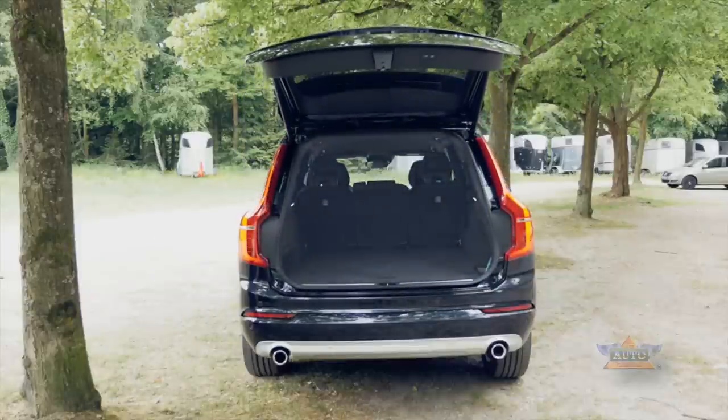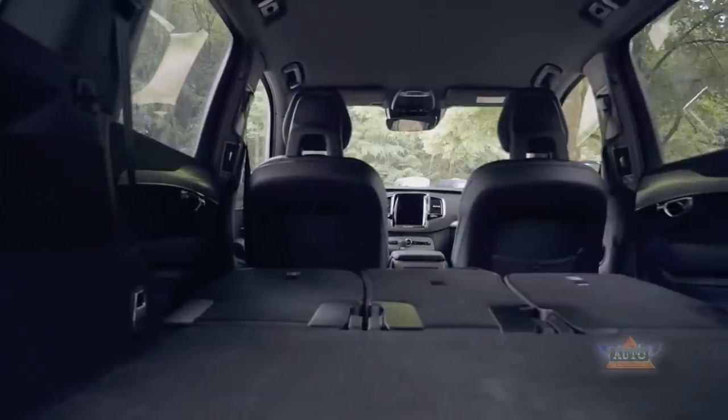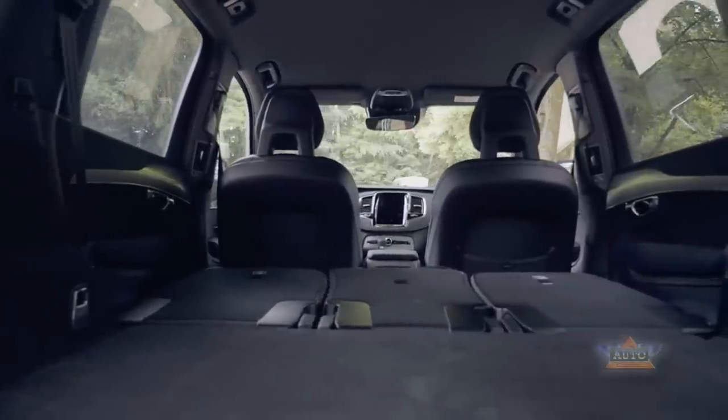The optional third row of seats is really best suited for children. Alternatively, in a five-seat configuration, you can have between 721 and 1,886 litres of luggage space.